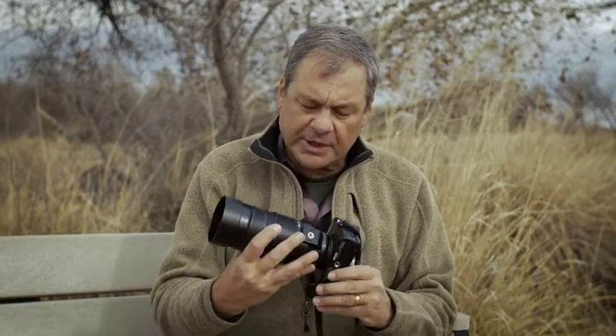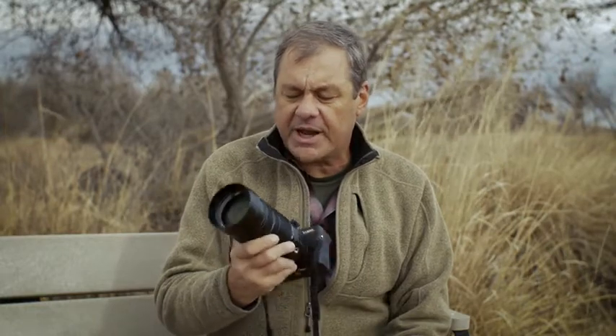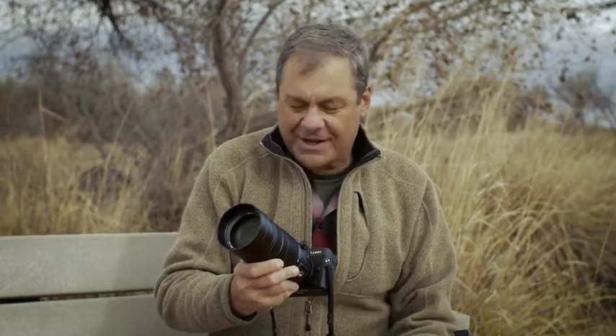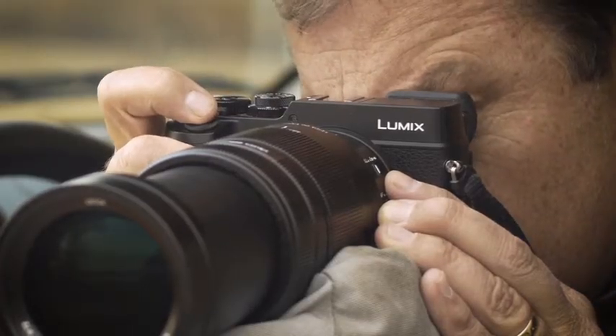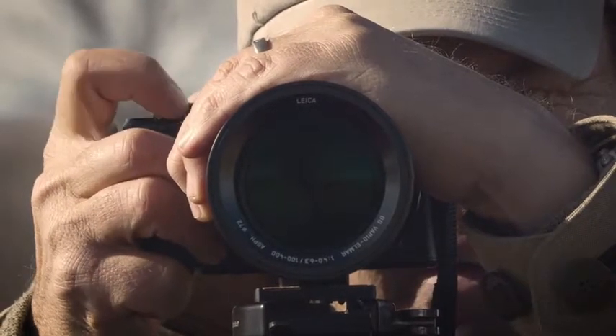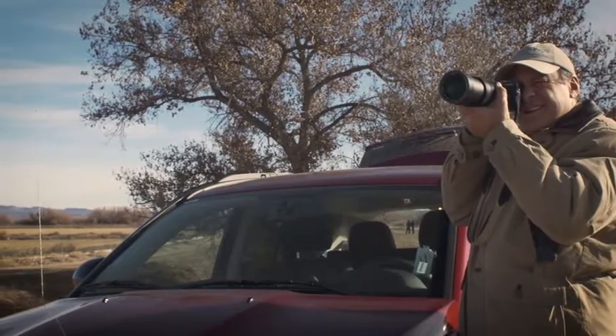Hi, I'm Daniel Cox with Natural Exposures and we're here in this incredibly beautiful wildlife refuge called Bosque del Apache. What we're doing here is testing out the new Panasonic Lumix 100 to 400 millimeter lens, which is something I've been drooling over and hoping would show up sooner rather than later. This is a lens that is branded with Leica, so it's got Leica glass and Leica technology built into the optics of this incredibly beautiful lens.